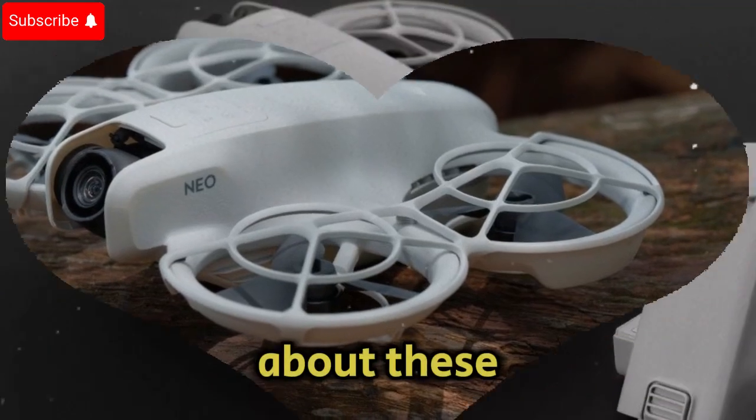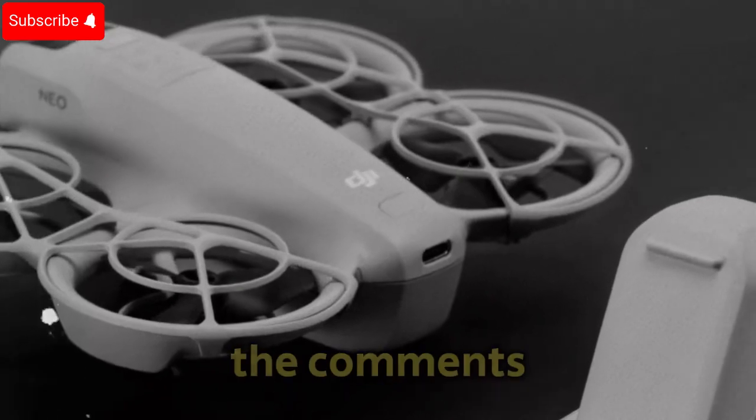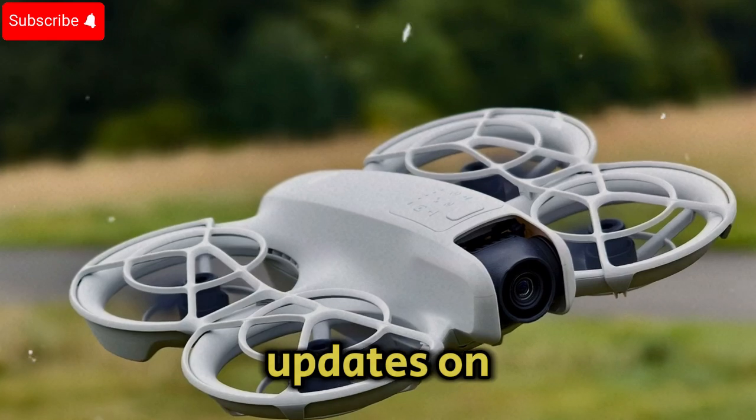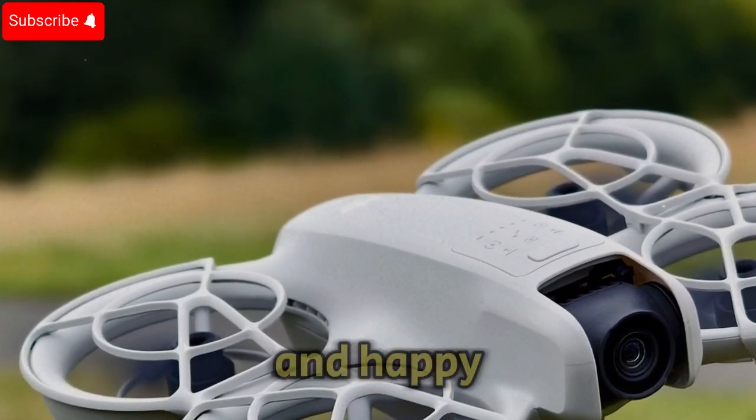What do you think about these potential features? Are you excited for the DJI NEO 2? Let us know in the comments, and don't forget to subscribe to Techno Trend Zone for more updates on the latest drone news and reviews. Stay tuned, and happy flying!